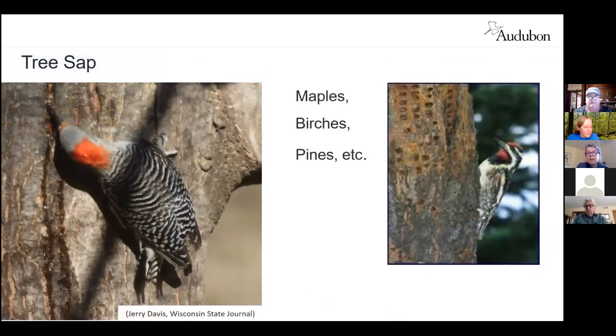Tree sap is another resource — we associate it not only with maple syrup and sugaring but with the yellow-bellied sapsucker, one of our woodpecker species. As the name suggests, they subsist a lot on sap, specialized for drilling rows of holes in tree trunks which well up with sap that can drip down the trunk as a food resource for other birds. It also attracts insects, which are a food source for the sapsucker, other woodpeckers, cedar waxwings, titmice, chickadees, and even early-arriving hummingbirds who don't have access to flower nectar yet.